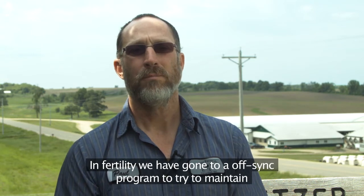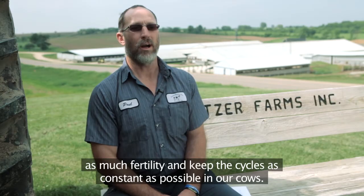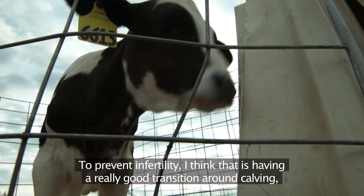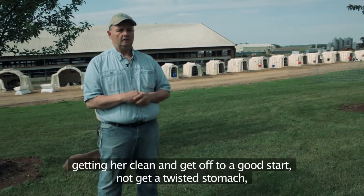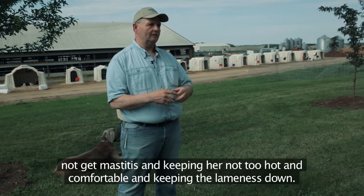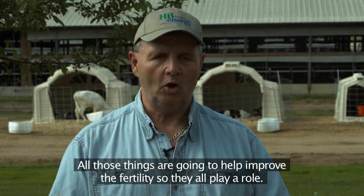For infertility, we've gone to an OVSYNC program to try to maintain as much fertility and keep the cycles as constant as possible in our cows. To prevent infertility, I think having a really good transition on that fresh cow — getting her to clean up and get off to a good start, not get a twisted stomach, not get mastitis, keeping her not too hot and comfortable, and keeping lameness down — all those things are going to help improve fertility, and so they all play a role.